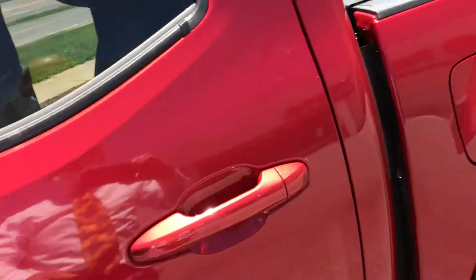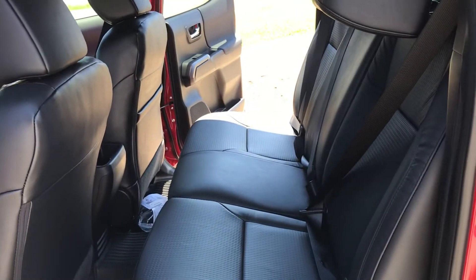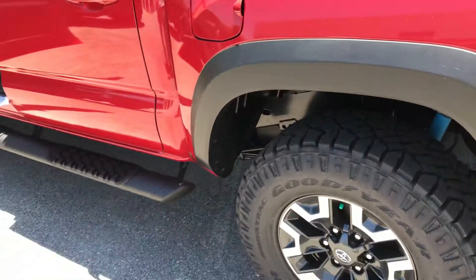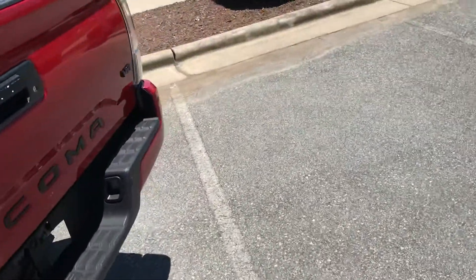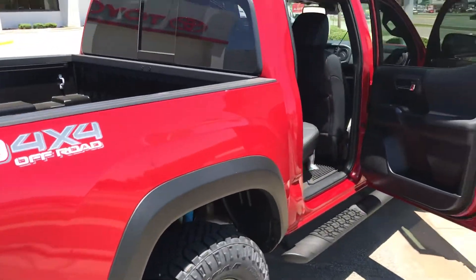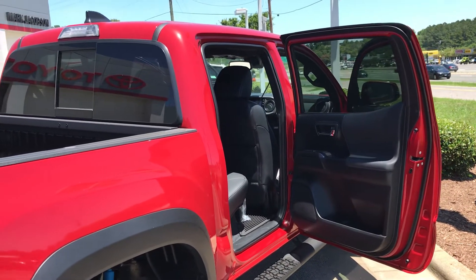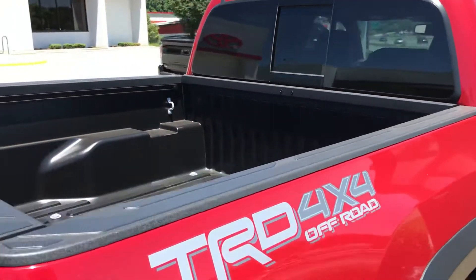It has the JBL speaker system, electronically adjusting seats, running boards, off-road tires, and all the windows tinted.